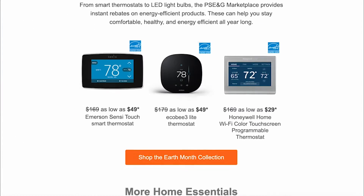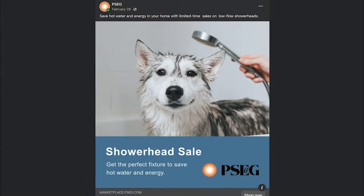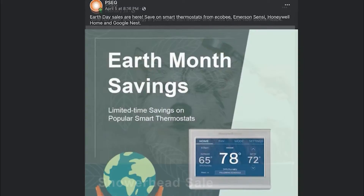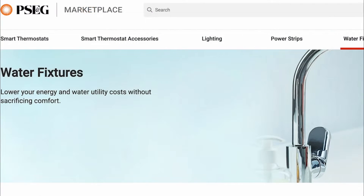Through email and social media marketing campaigns, Marketplace is utilized throughout PSE&G's entire residential network of 2.3 million electric and 1.9 million gas customers.